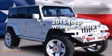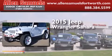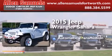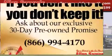This is a 2015 Jeep Wrangler Sahara. This SUV has an automatic transmission, a 3.6-liter V6, and 4-wheel drive.